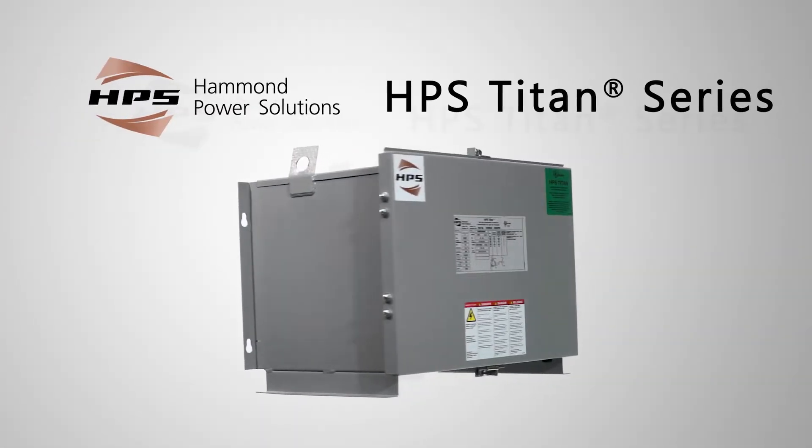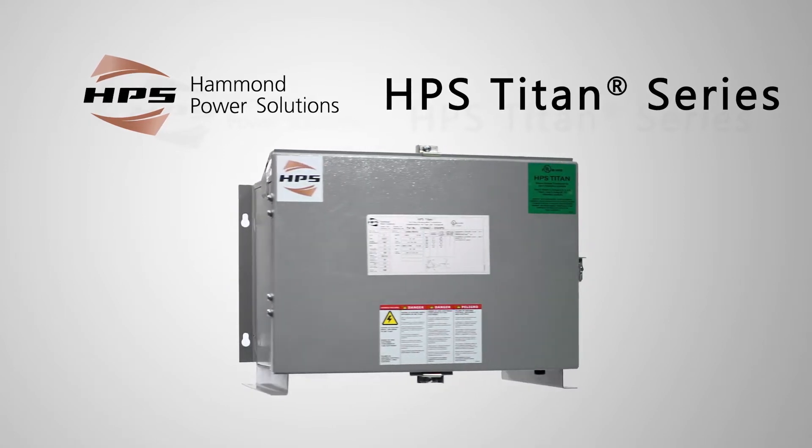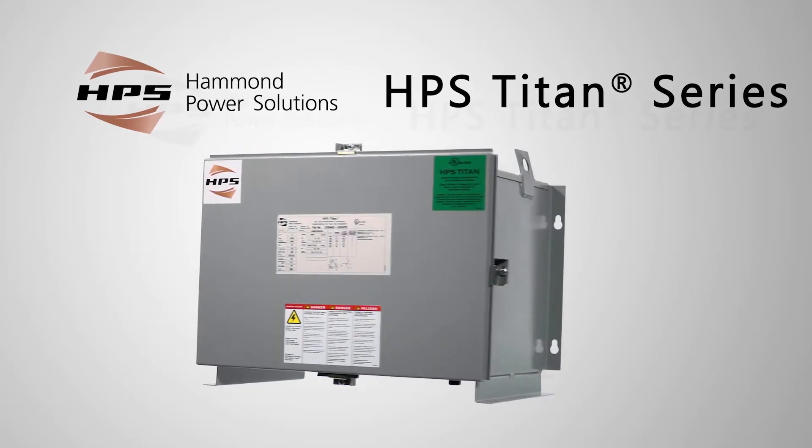Designed for industrial and hazardous locations, the HPS Titan Series Encapsulated Transformer offers unique features and benefits to ensure high performance in the most demanding applications.